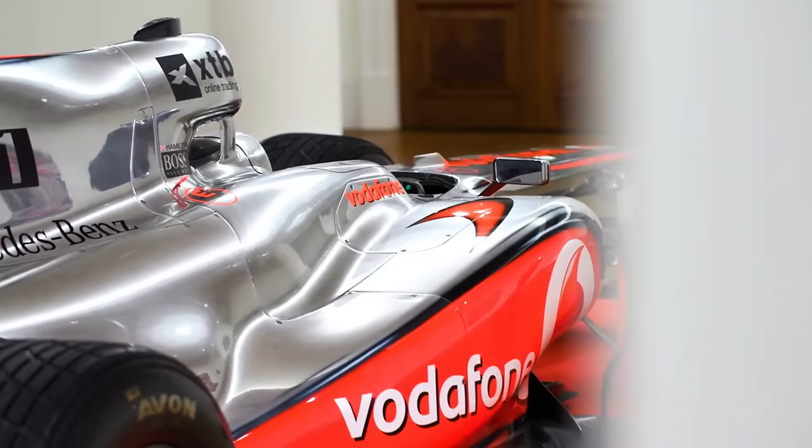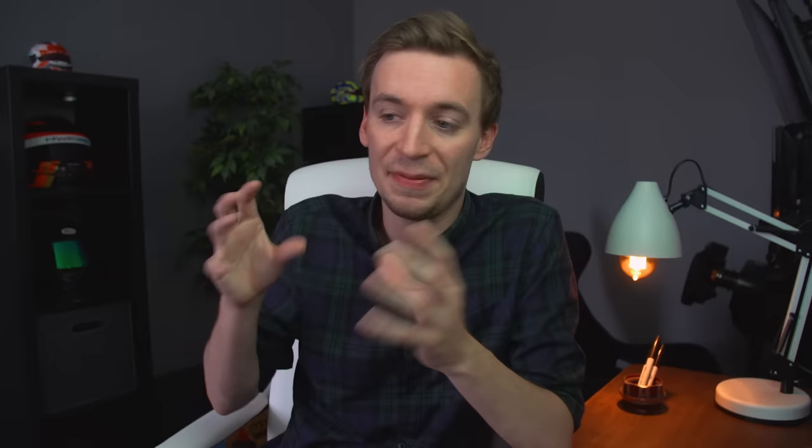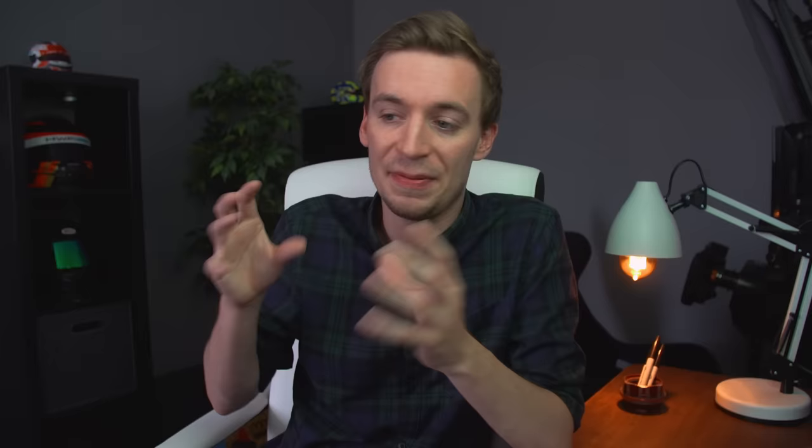Just like recently with Lewis Hamilton's 2010 McLaren MP4, which was sold for around £4.8 million. But that amount is just for the car itself — that's not taking into account having to hire engineers and mechanics every time you want to take the car to track, and also to maintain all the racing parts which were built at a different time.